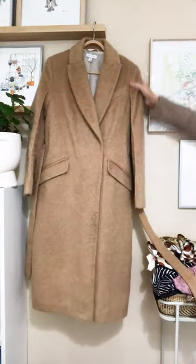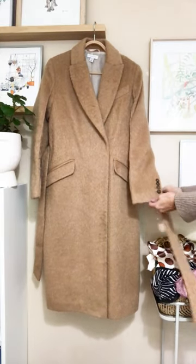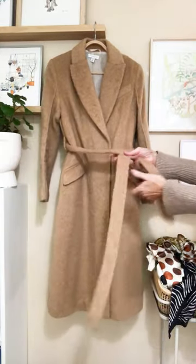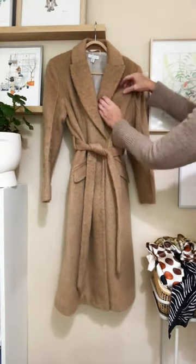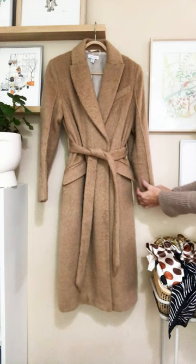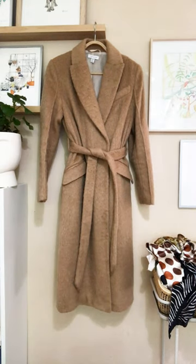This is a Topshop mohair shaggy camel coat. It is the perfect shape. The lapels are just superb, the pocket flaps are gorgeous, love the long long tie belt. It almost has a robe-like feel but more structured. It's just one of those classic pieces that you'll have a lifetime, that won't date. If you ever find one, grab it.